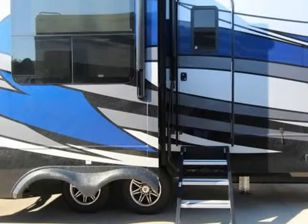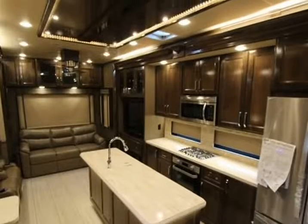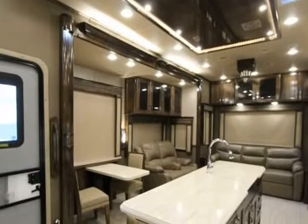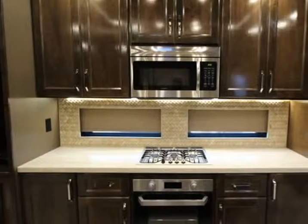Hitch weight 3,300 lbs, gross weight 18,000 lbs, dry weight 14,400 lbs, cargo weight 3,600 lbs. Fresh water capacity 70 gallons, gray water capacity 90 gallons, black water capacity 45 gallons, furnace 42,000 BTU.